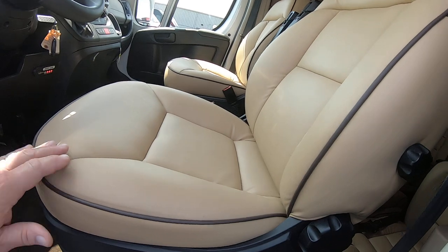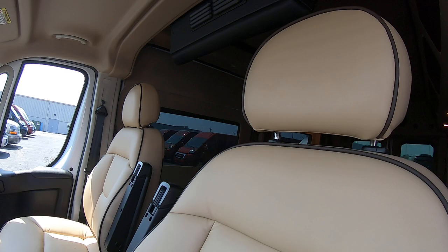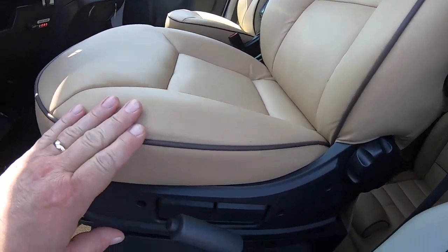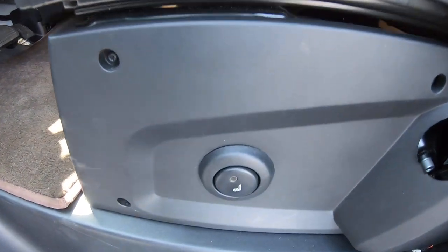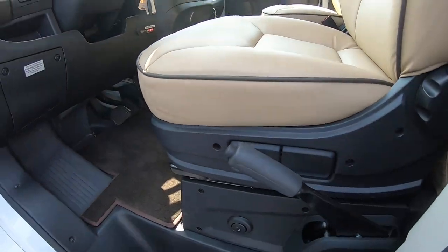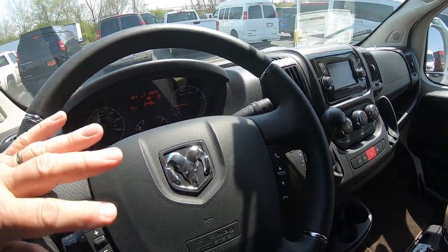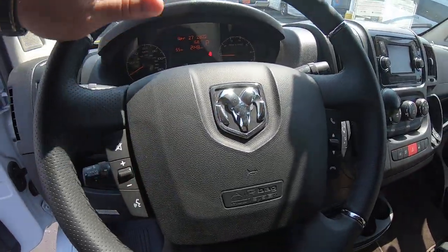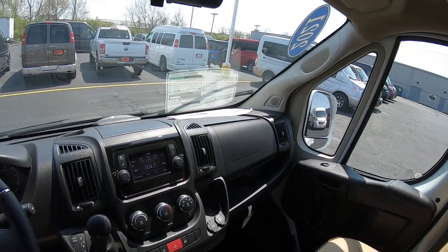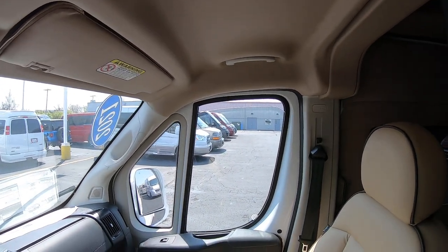Coming to the interior of the van — it's a beautiful vehicle. We've got a light beige leather interior with dark brown piping around it. These have factory heated front seats and an emergency brake. There's a Uconnect hands-free telephone service. This has a 3.6 Pentastar V6 motor, automatic transmission, and front-wheel drive.